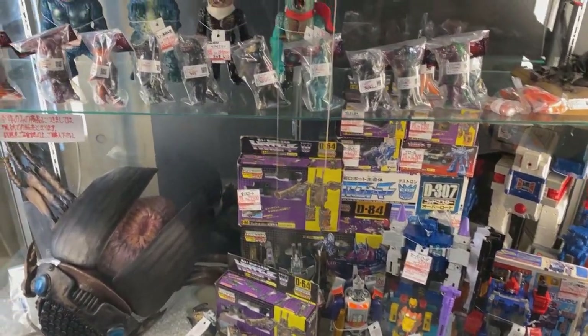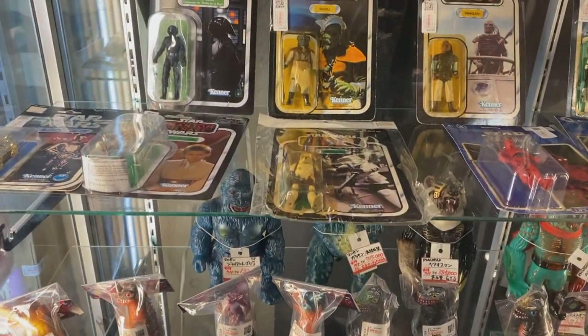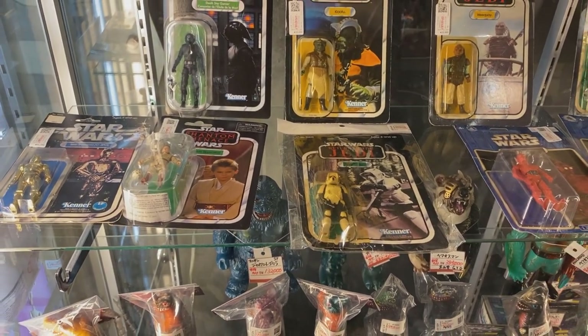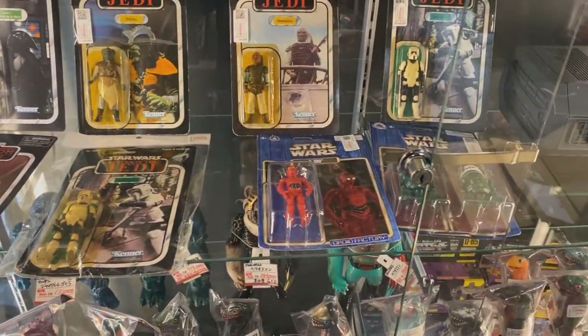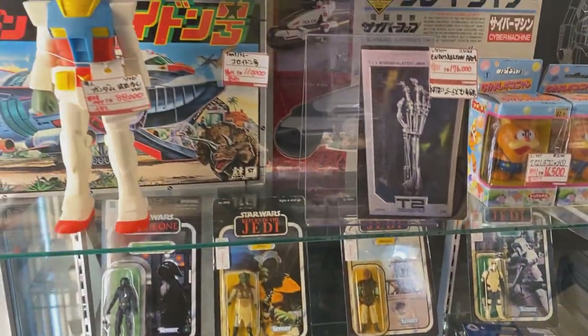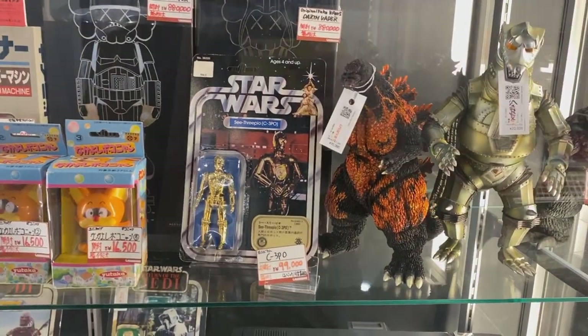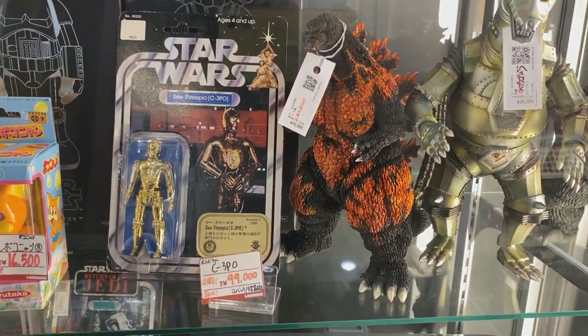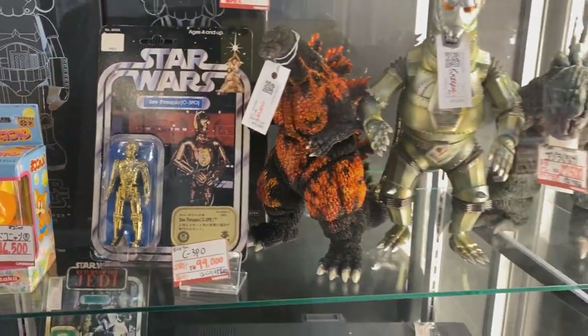Now this is in front of the elevator. They have some more kind of monsters — Harryhausen stuff. Some Star Wars vintage Kenner stuff, and some of the later Hasbro stuff as well. This vintage C-3PO with the Japanese sticker.